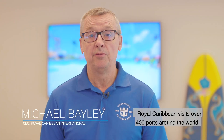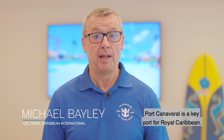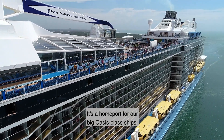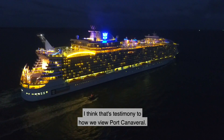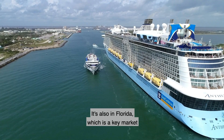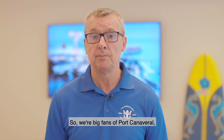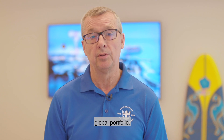Royal Caribbean visits over 400 ports around the world — we're the largest single cruise line on the planet. Port Canaveral is a key port for Royal Caribbean; it's a turnaround port, a home port, and a home port for our big Oasis-class ships. Each one of those ships is a $1.5 billion investment — I think that's testimony to how we view Port Canaveral. It's also in Florida, which is a key market for Royal Caribbean, and it accesses a big regional market. We're big fans of Port Canaveral, and it plays an important part of our overall global portfolio.